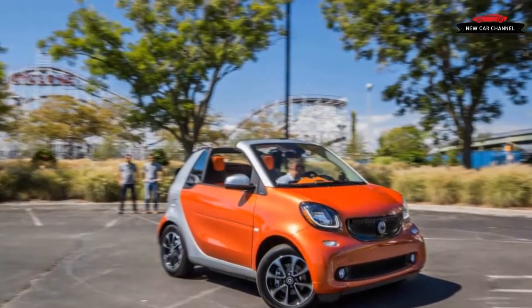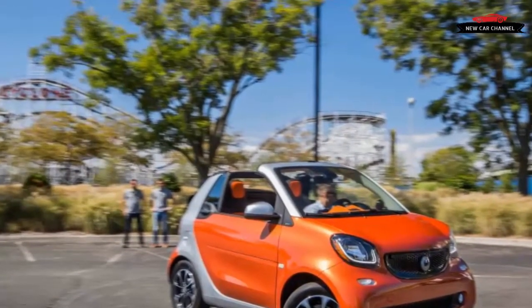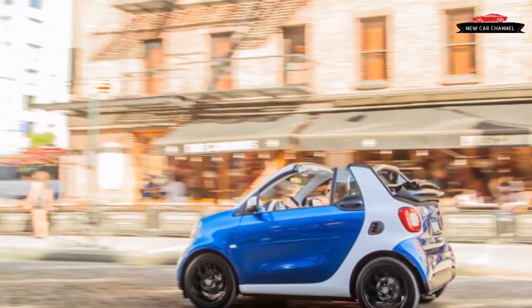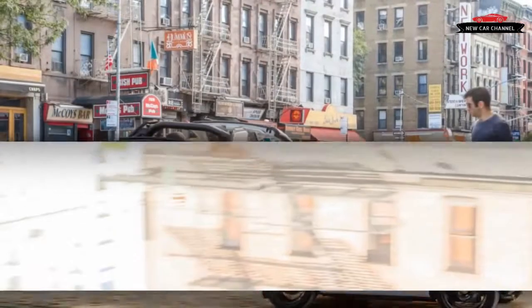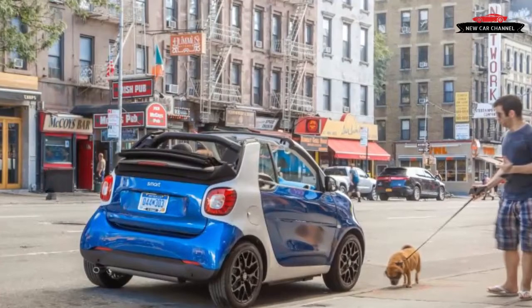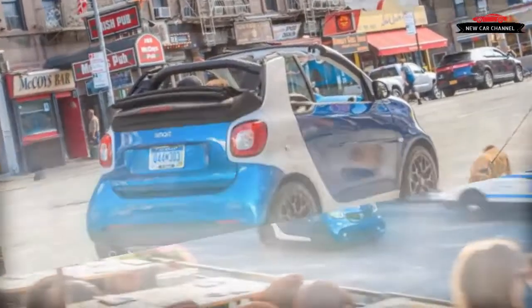We're divided on the admittedly subjective point of the redesigned 2017 Smart Fortwo Cabriolet's looks. An additional 3.9 inches of width means great things for handling and drivability, but the high stubby hood and new headlights leave some viewers cold. It's now 1.4 inches wider than a Fiat 500C — isn't the novelty supposed to be the car's diminutive size?